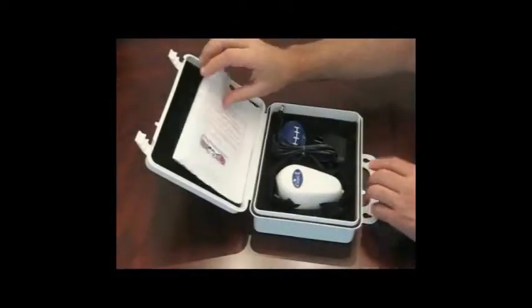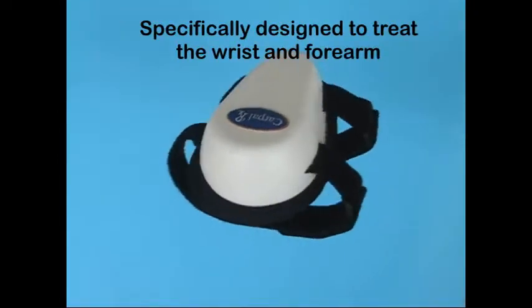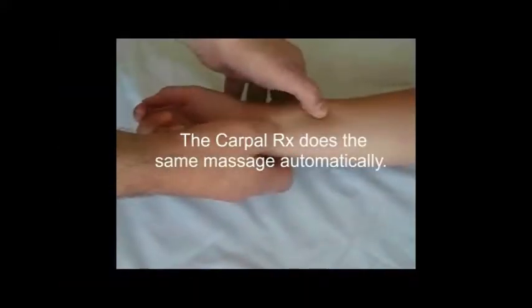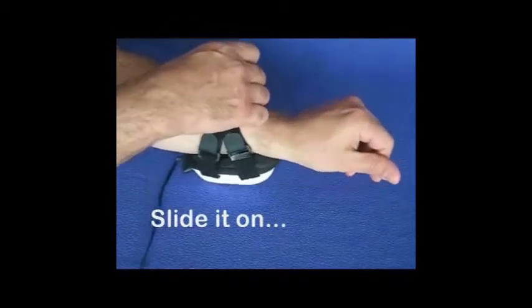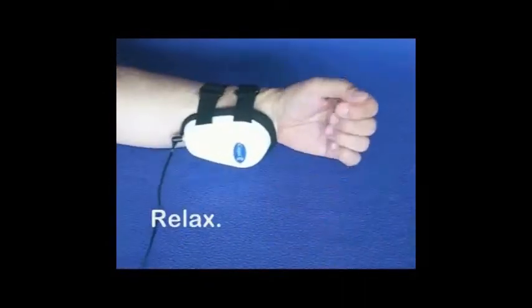If you have carpal tunnel syndrome, you owe it to yourself to try this remarkable product and take advantage of the 60-day free trial offer with every CarpalRx. If the CarpalRx doesn't relieve your symptoms, or if you just don't like it for any reason, return it for a full refund, including all shipping costs. The CarpalRx was specifically designed to treat the wrist and forearm. It works just like a therapist's fingers, treating you every day at a fraction of the cost. It automatically produces the same motions a therapist uses to relieve pain. Just plug it in, slide it on, and strap it in. Then relax — the CarpalRx will do the rest.